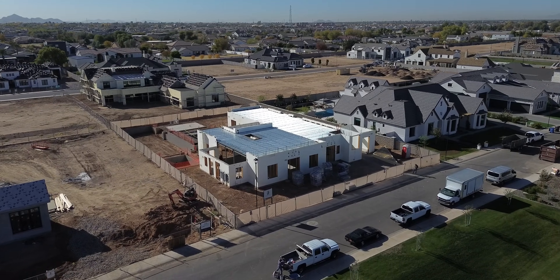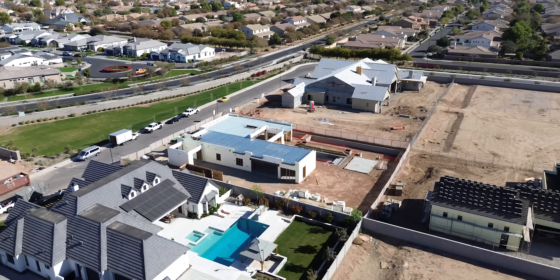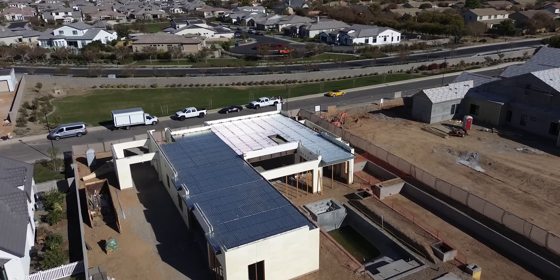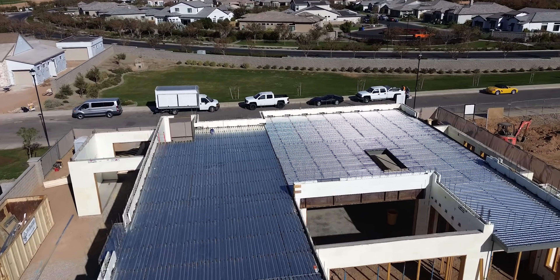Imagine a home that is not only energy efficient, but also incredibly strong, quiet, and built to last generations. That is the power of insulated concrete form, or ICF, for a two-story home. But is it worth it for your project? In this video, we will dive deep and break down everything you need to know about building with ICF.